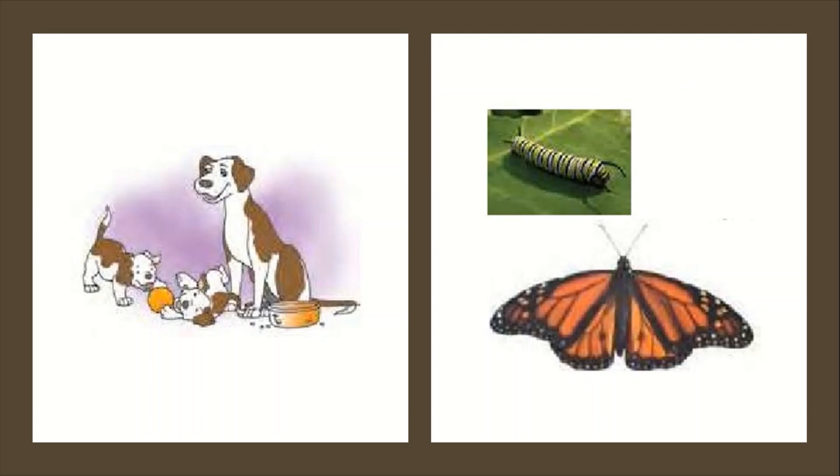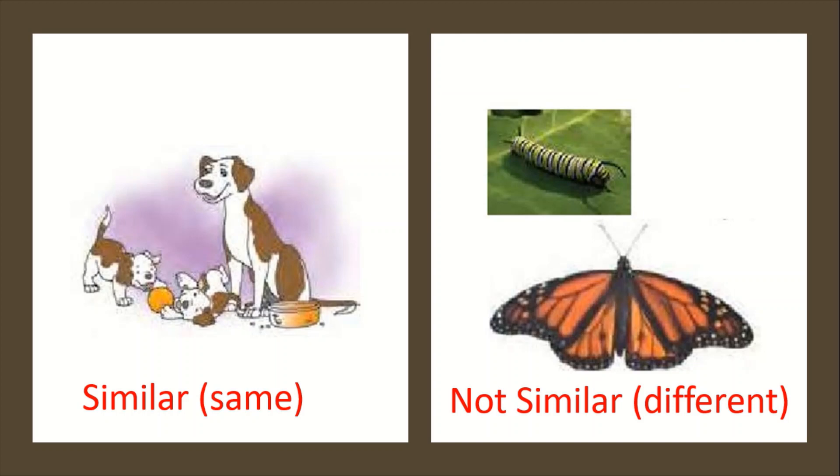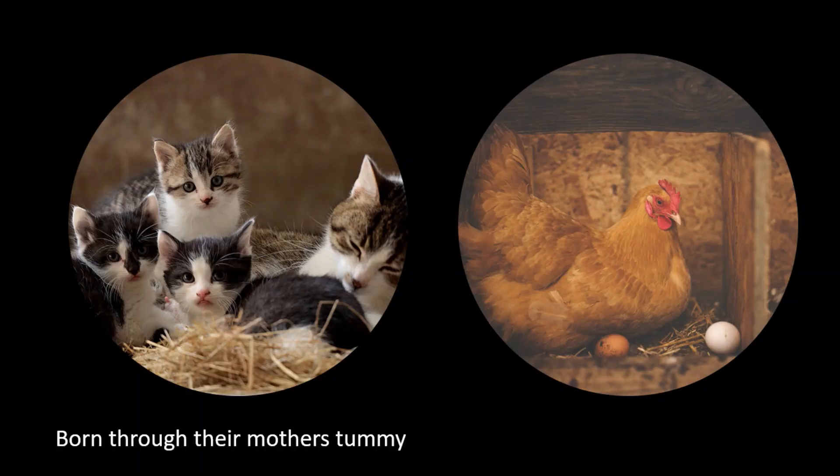We have learned that there are similarities in some animals and there are no similarities in some animals — they are different. We have also seen that some young ones are born through their mother's tummy and some animals lay eggs. Now all these animals are very familiar to you. You must be having pets at home — dogs, rabbits, cats — and they are born through the mother's tummy.